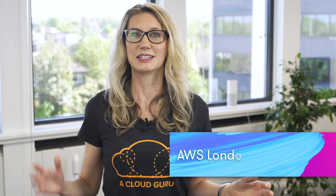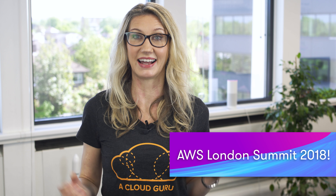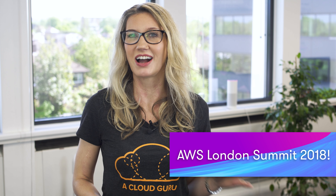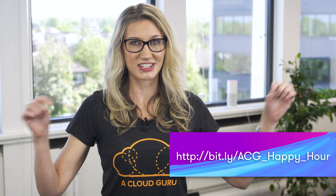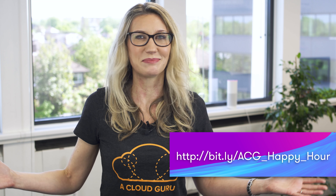The AWS London Summit is being held on the 9th and 10th of May at the Excel. Ryan and the rest of the London team are going to be attending on the 10th of May, so if you see us there, please don't hesitate to come and say hi. After the event on the 10th of May, we're also going to be holding drinks for students at the Fox Bar from 6pm onwards. If you'd like to come, please register using the link below.